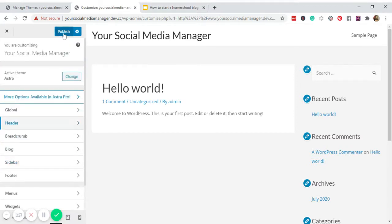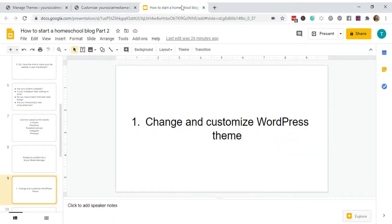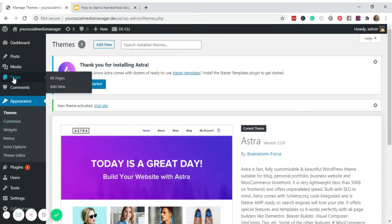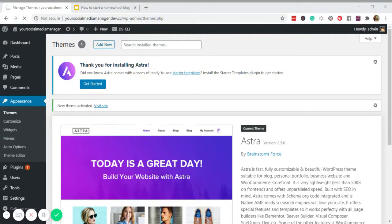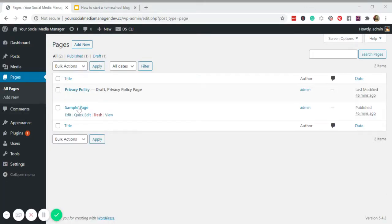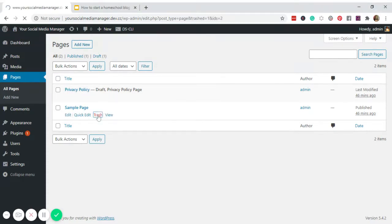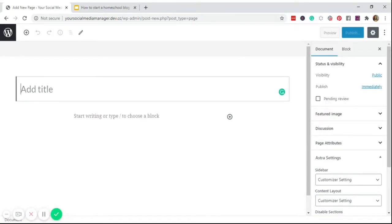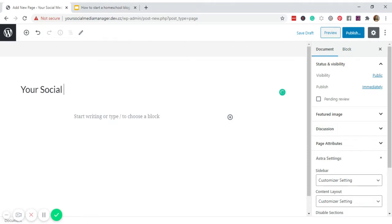Don't forget to click Publish to save your changes. We'll fix the other parts of the website along the way. Next, we need to add pages — go back to the dashboard and click Pages. For this website we will use two pages. Click Add New, and I'll title the first one 'Your Social Media Manager — Work With Me,' using the site name for SEO purposes, then click Publish.